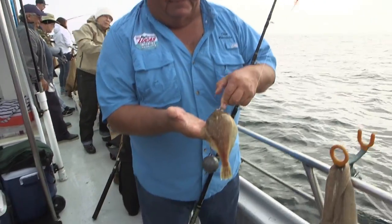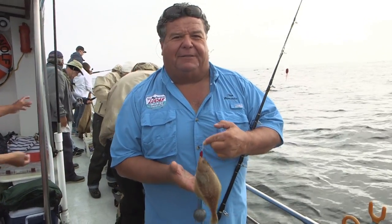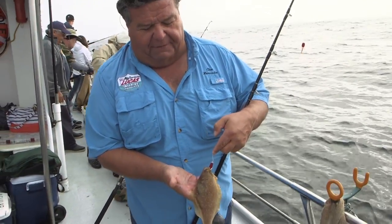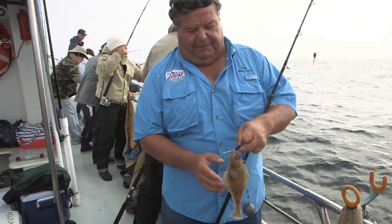Here's a little sand dab. Right now we're just catching these for bait — we're not keeping these to take home. What we want to do is use these to catch bigger rockfish and lingcod. The reason we use a sand dab is if you use an anchovy down deep, every catch is going to be a rockfish. But a sand dab is too wide for the smaller rockfish to bite, but perfect for the lingcod.